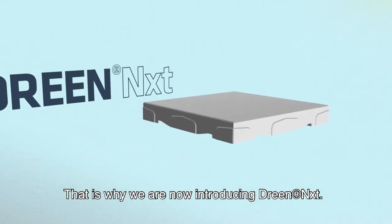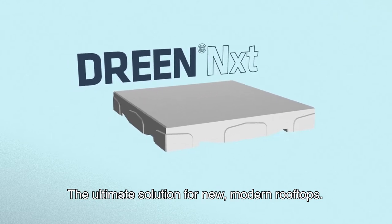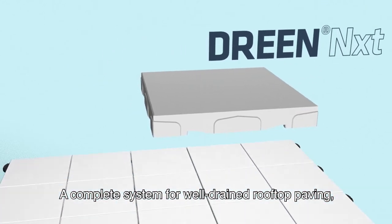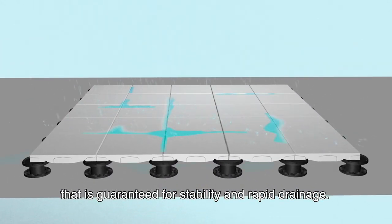That is why we are now introducing Dream Next, the ultimate solution for new, modern rooftops — a complete system for well-drained rooftop paving that is guaranteed for stability and rapid drainage.